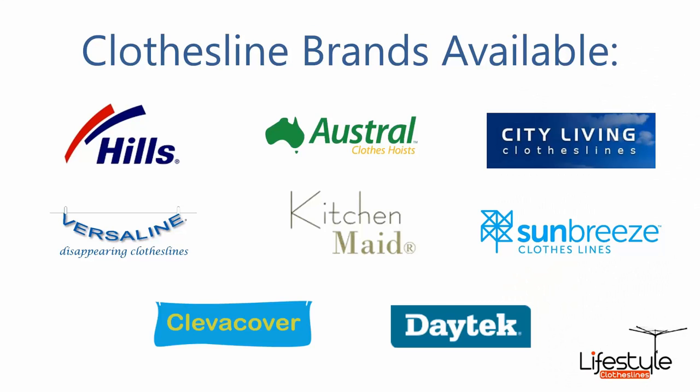You can find all the biggest brands at Lifestyle Clotheslines, including Hills and Ostrow, a couple of the bigger ones that we do, as well as Dasek and Sunbreeze.